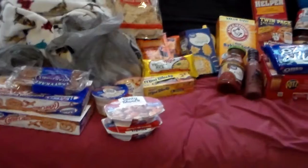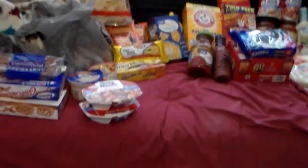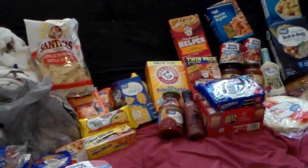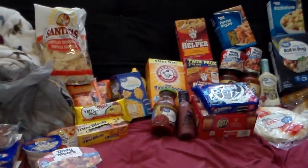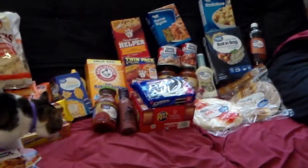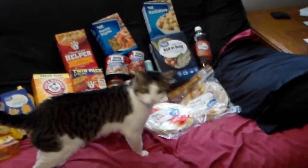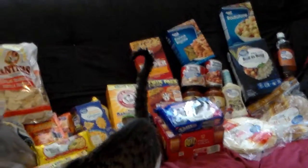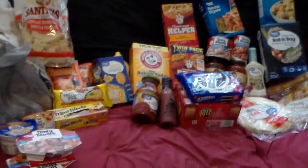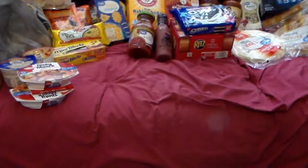Hi YouTube, welcome back to my channel. This is part two of the massive once-a-month grocery haul. I have some Ibotta deals and some coupons in this one as well. This is the dry food. The two things I forgot last night to show were the one pound of grapes and the one pound of lunch meat that were in the cold food haul. Stripey is going to join us again, so pardon the cats. I decided to just put some of the stuff out on the couch. We will start with the Ibotta deals first.